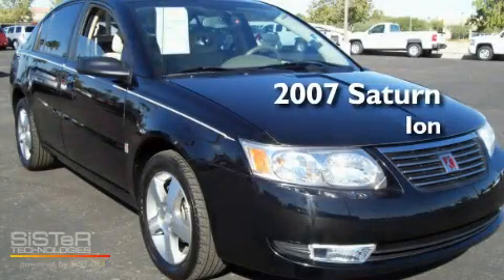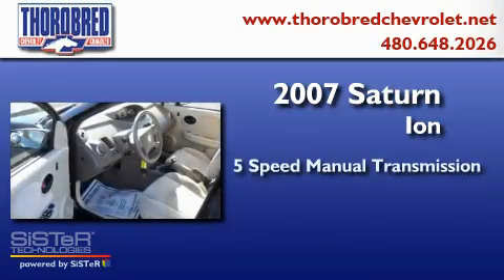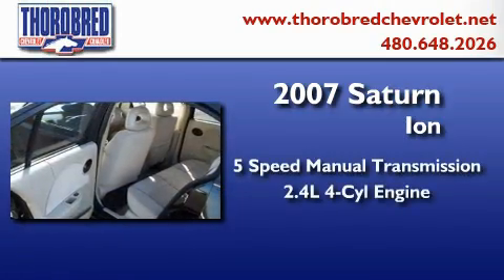This is a 2007 Saturn ION. This compact has a 5-speed manual transmission and an inline 4-cylinder engine.